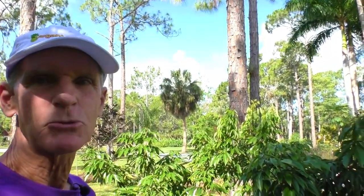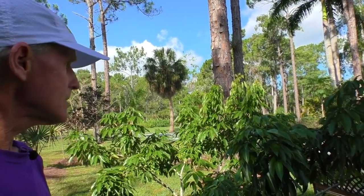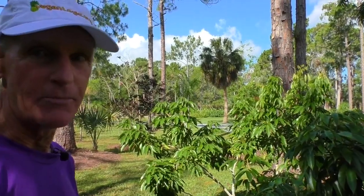Good morning, VeganLogic subscribers. I just wanted to give you a quick tour of what I've got going here in Florida. I'm in southwest Florida, in Naples.